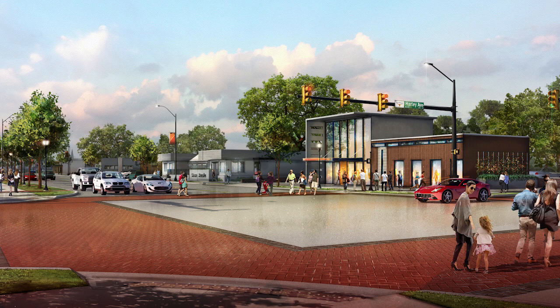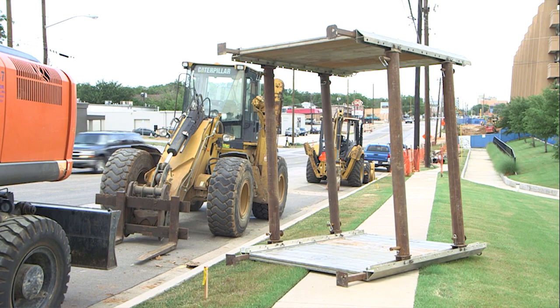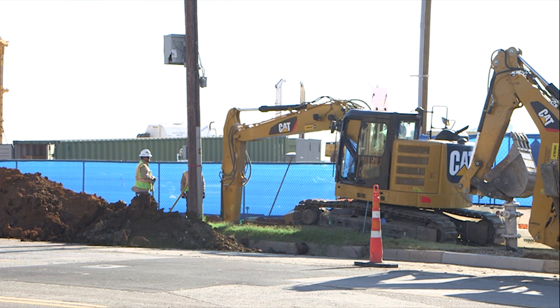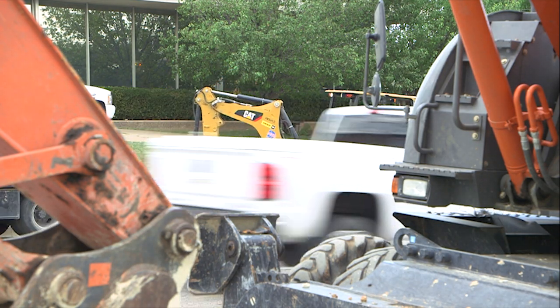But before we can see this, we'll see more of this. Currently, crews are burying overhead utilities, relocating and replacing gas mains, upgrading water and sewer pipes for new development — literally laying the groundwork for what's to come.